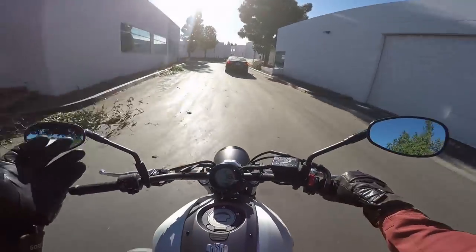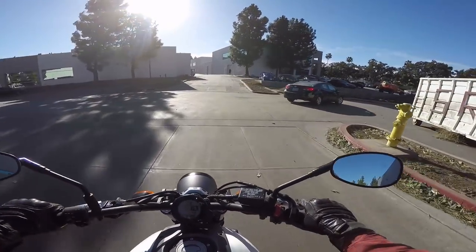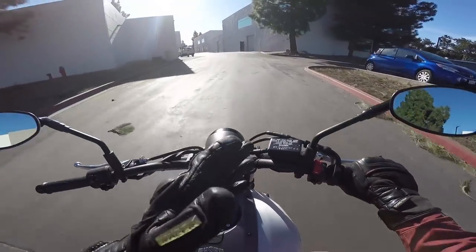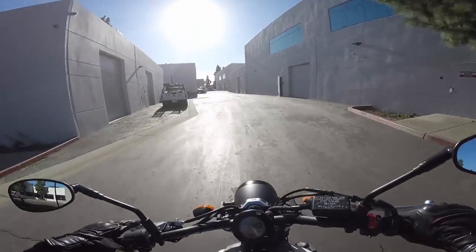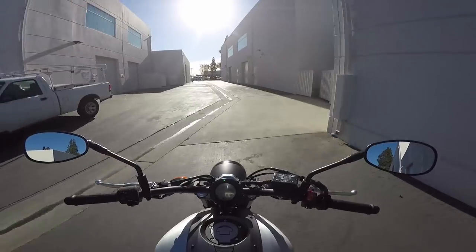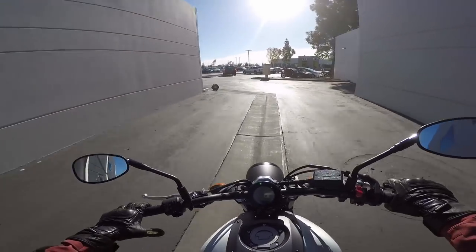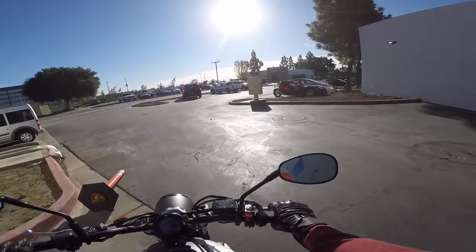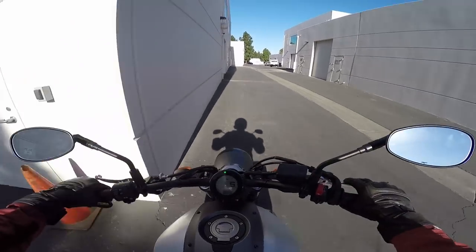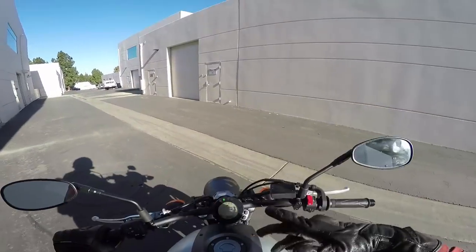You could also buy an SV650, which is not a bad little bike at all. The standard SV650 sort of combines the MT-07/XSR 700 aesthetic a little bit — it's got the round headlight but it's sort of modern. When it comes to a little naked bike like this, I honestly wouldn't recommend anything other than the MT-07/FZ-07. It's such a terrific bike.